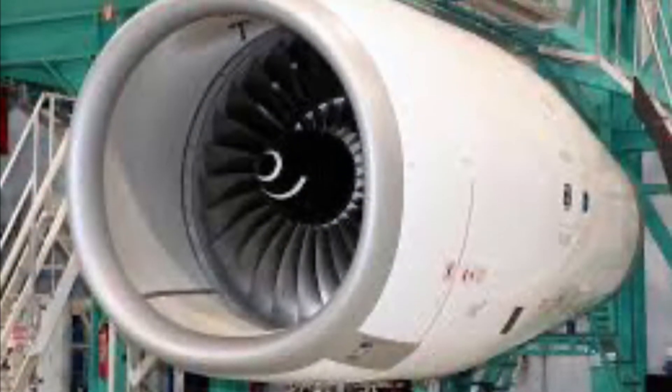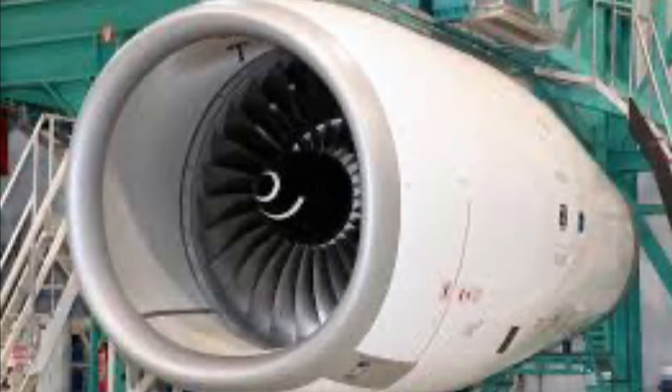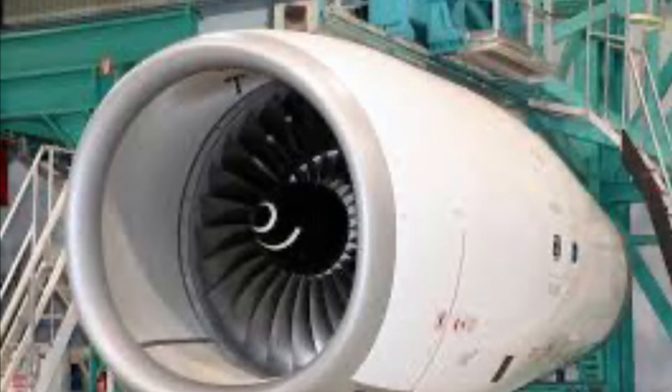For a start, let's sum up the current specs of the aircraft. With its 4 Rolls-Royce Trent 900 engines, it receives 336,000 pounds of thrust and would need 3 kilometers of runway.